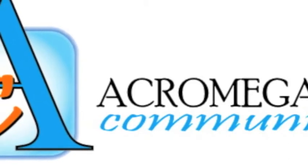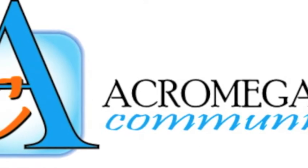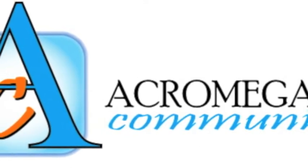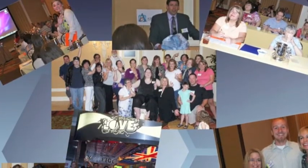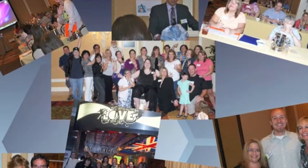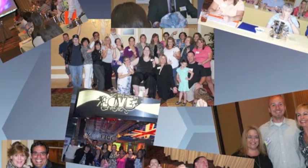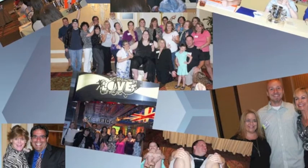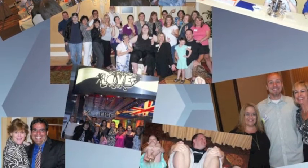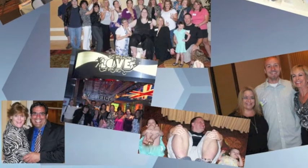I'll start off quickly by introducing what Stay Classy does and what we've been up to. Stay Classy is about six years old, and we went from planning large-scale fundraising events for different nonprofits to developing an all-in-one cloud-based fundraising platform for any type or size of nonprofit. We give charities of any size and budget the ability to fundraise in different ways.